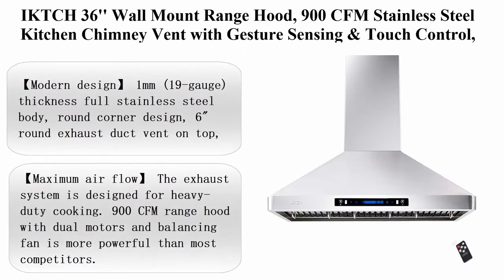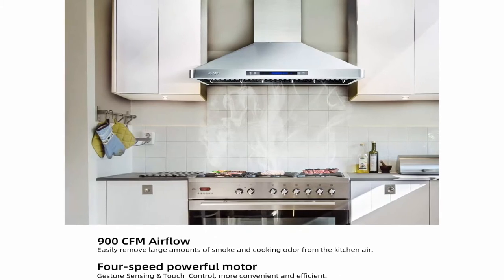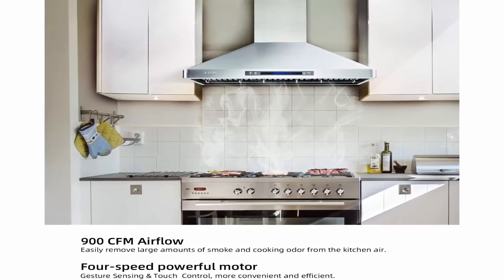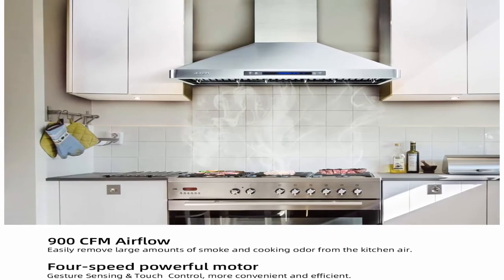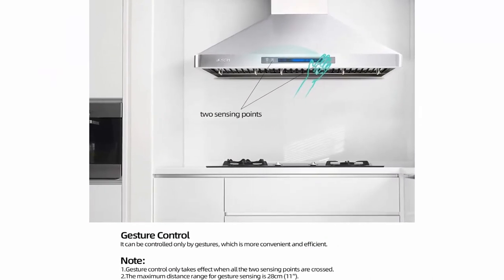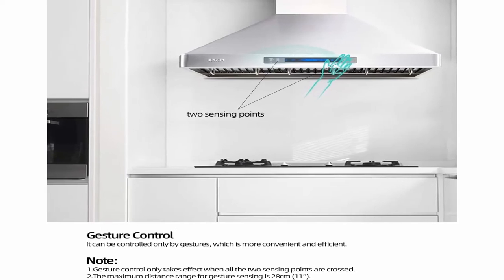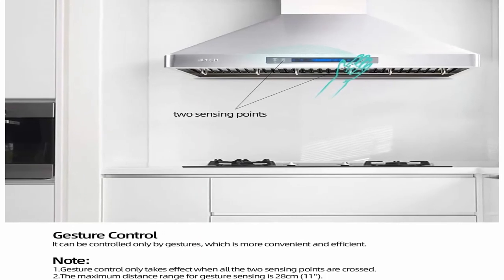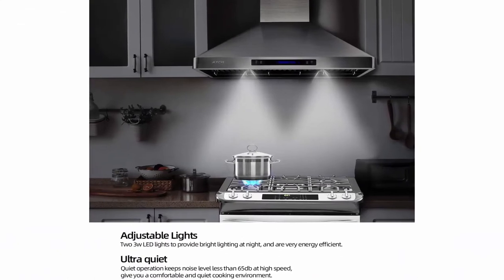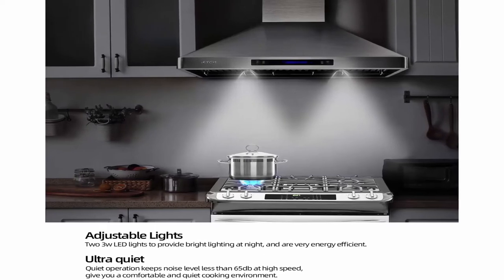Top 5: IKTCH36 wall mount range hood, 900 CFM stainless steel kitchen chimney vent with gesture sensing and touch control, ducted ductless convertible. 2 PCS adjustable lights, 3 PCS baffle filter IKP02R36. Modern design — 1mm 19-gauge full stainless steel body, round corner design, 6-inch round exhaust duct vent on top. 4-speed gesture sensing and touch control panel with 1–15M adjustable timer and remote control. 2 PCS 3W LED lights with adjustable brightness, and 3 PCS stainless steel washable baffle filters with handlebars — making your kitchen more modern and fashionable.